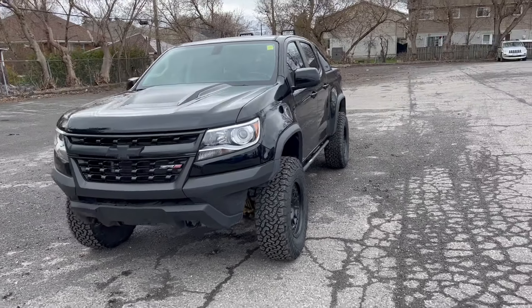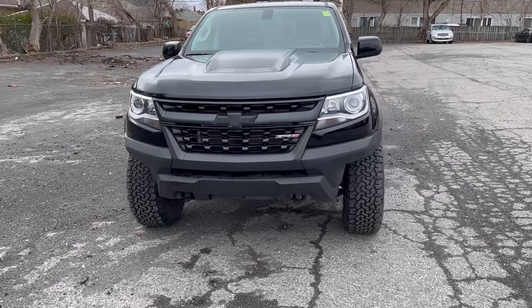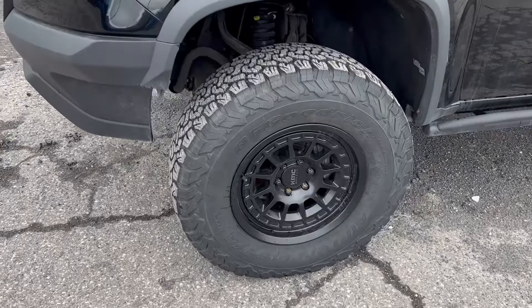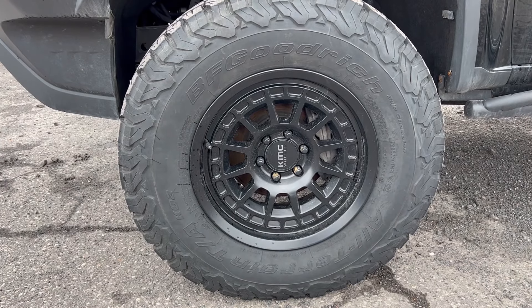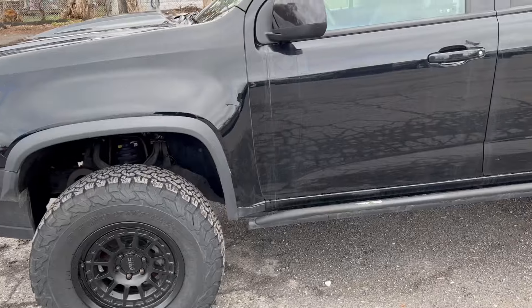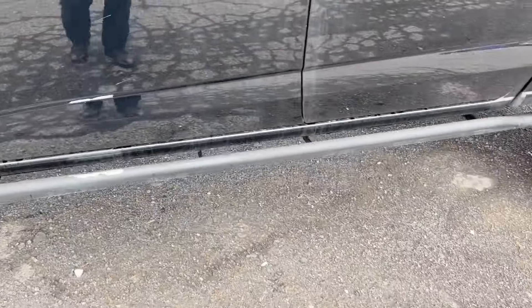Starting at the front end, it's a full blackout package. Coming around the side, brand new BF Goodrich all-terrain tires, nice and beefy. It's got some KMC wheels, good all-terrain wheels. It does have the rock rail here, perfect for off-roading.